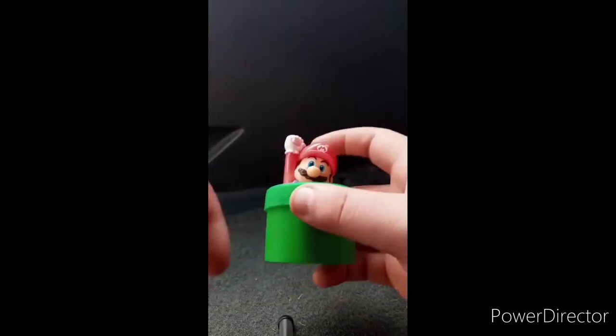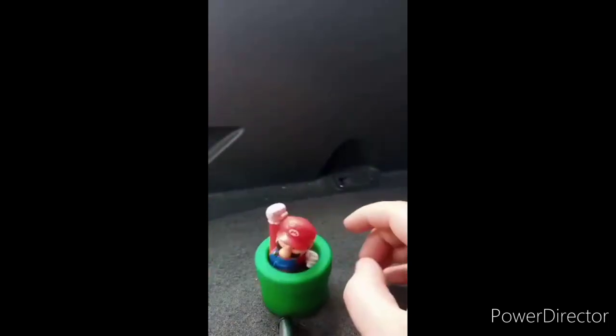Comment down who is your favorite Mario character. Let me know down in the comments below. Hope you guys like, comment, subscribe.